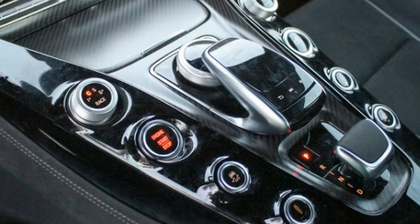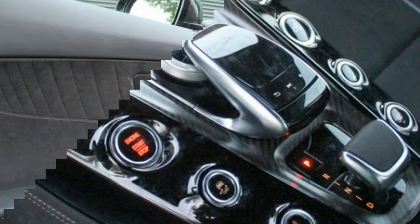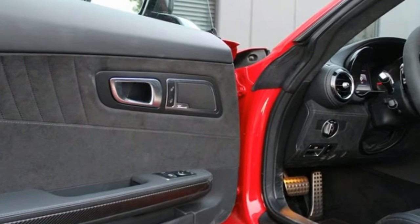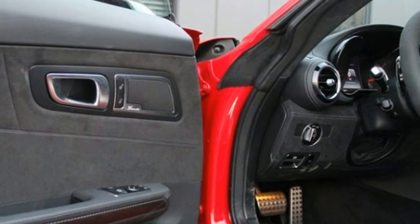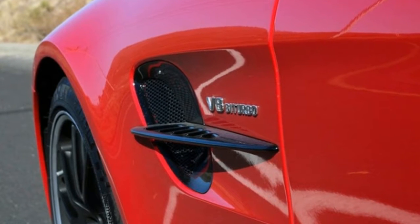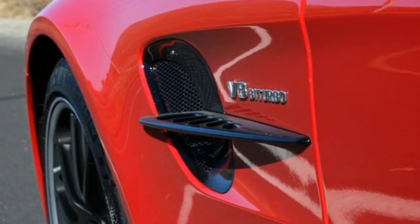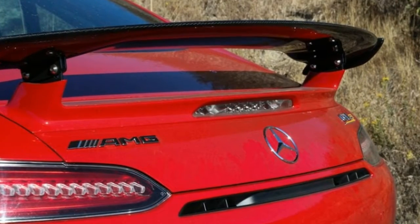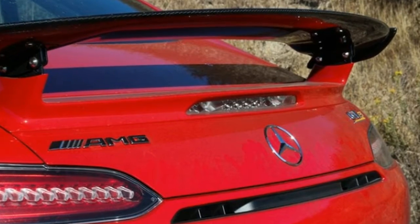Of course, the AMG GTR is much more useful for shredding tires than carrying shred sticks. A 4.0-liter twin-turbo V8 good for 577 horsepower and 516 pound-feet of torque will do that. It may wear Michelin Pilot Sport Cup 2s — 275-35ZR19 up front and massive 325-30ZR20s at the rear — and $1,700 for the sweet black rims. But all that means is that more of the pavement will be ripped out when peak torque makes its way.